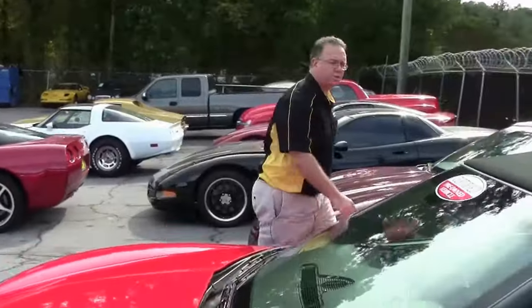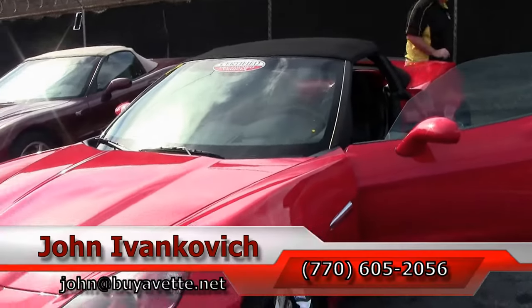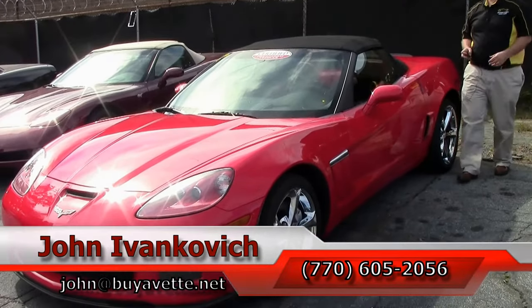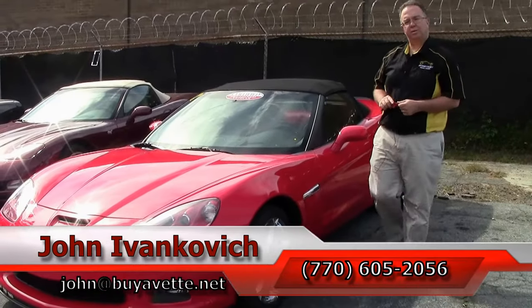Give me a holler at 770-605-2056 if you would like to know more about this beautiful 2012 or any of the hundreds of Corvettes we carry in stock. As always, subscribe to the YouTube channel so you can see all this new inventory first. We will see you all out on the road.